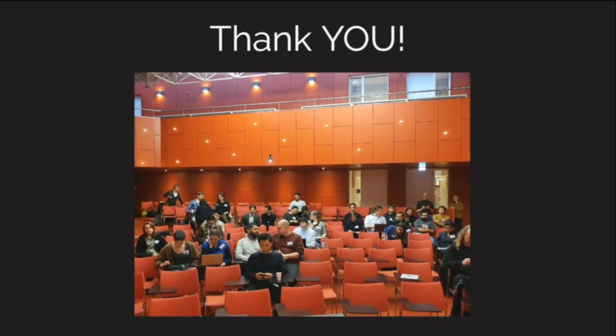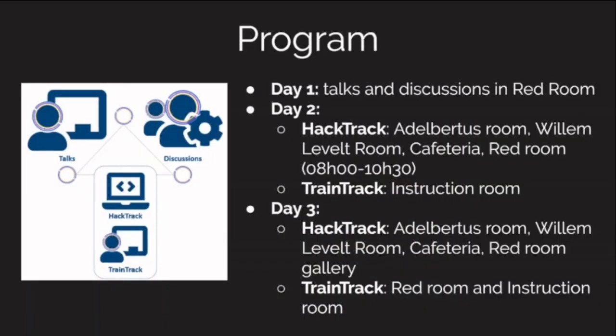The day will start — today we have day one, day two, day three. Day one is all in this room: a bunch of talks, a bunch of conversations. Day two and day three have a hack track running in parallel with the train track. If you're going to do the train track and haven't received the installation instructions for all the different tools we're going to use,